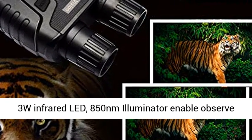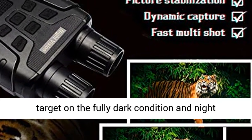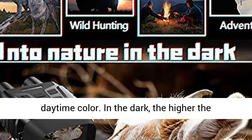Includes adapter cable. 984FT long viewing distance — night vision goggles built-in 3W infrared, 850nm illuminator enable you to observe targets in fully dark conditions, with night vision scope range up to 984ft (300m).